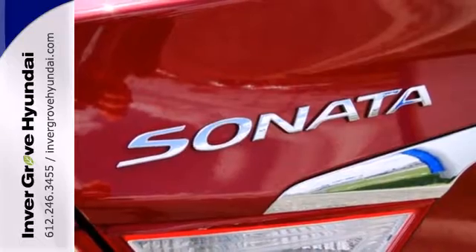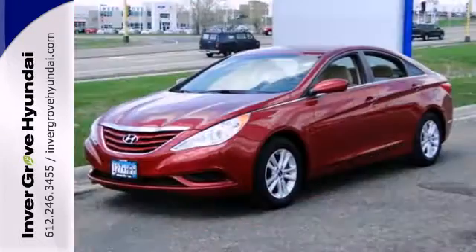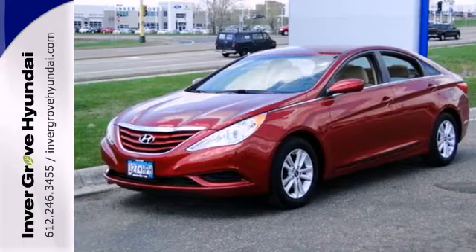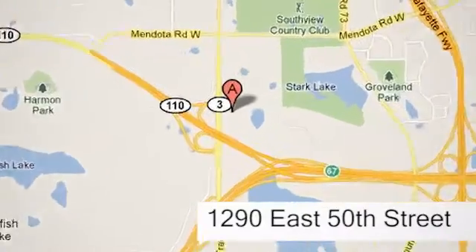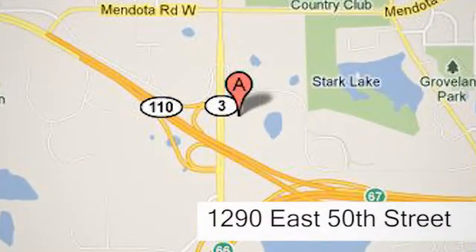An authoritative entry in the market, don't miss the 2012 Sonata — come see it today. At Invergrove Hyundai, experience the Invergrove Hyundai difference. We're conveniently located at 1290 East 50th Street in Invergrove Heights, Minnesota.